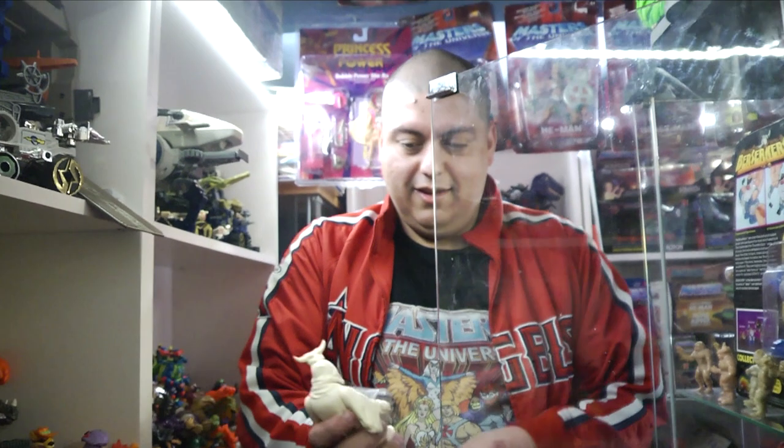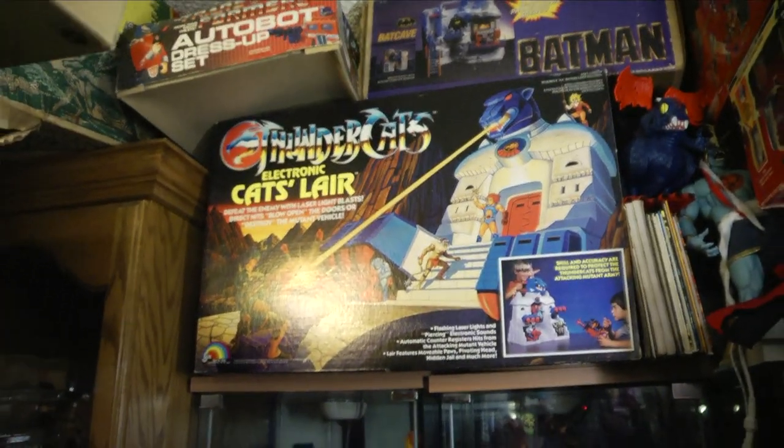How many Cat's Lairs do you have? I got four in boxes now and one loose one. Before I used to have seven — four in boxes and three loose ones. But I traded or sold them. This is my first one that I ever got. It's Cat's Lair. From there I started buying more and more Cat's Lairs.